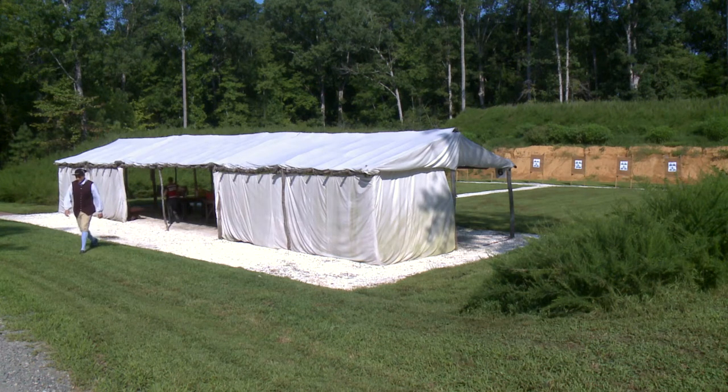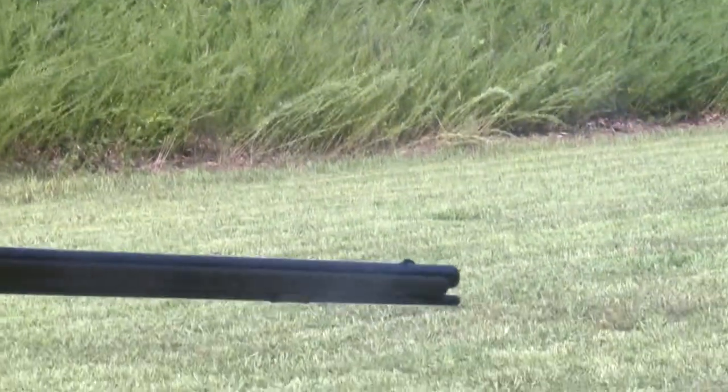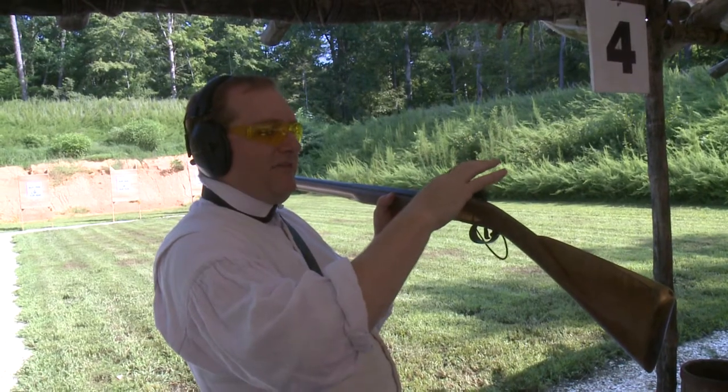Colonial Williamsburg is known for bringing history to life. And if you choose, you can even take a shot at your own piece of history. You go to these museums and you see the guns hanging on the wall, but they're silent. You never get to see what they're meant to do and how they work and how they operate. Well, now you can. You must be 14 years old and sign a waiver, and then you can learn how to fire a flintlock musket.